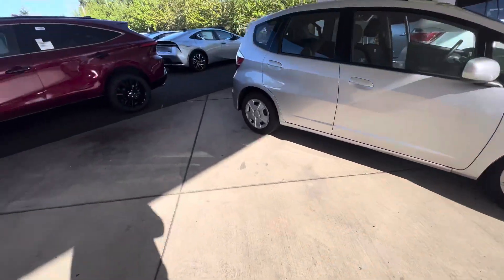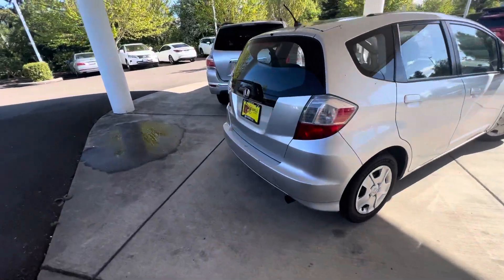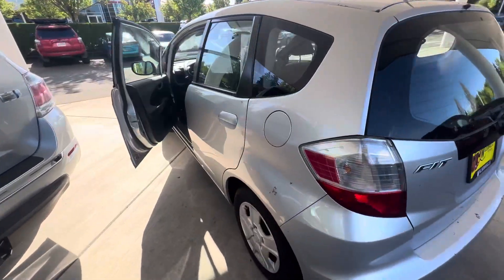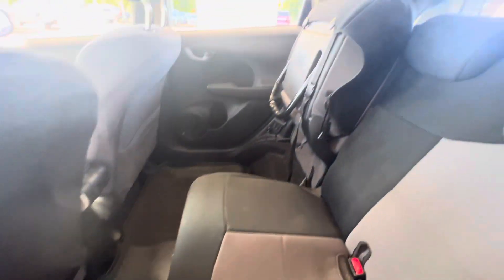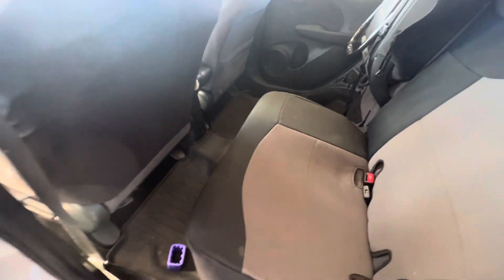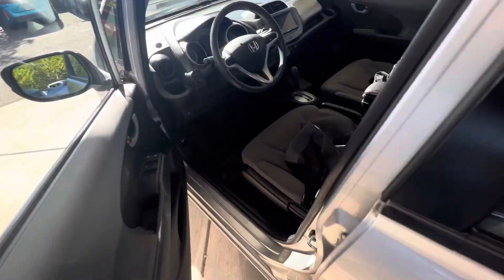Hey, this is Riley over at Wilsonville Toyota making a video of this Honda Fit. As you can see, it's been kept in great shape on both the outside and the inside. It just needs to go through detail, but it has been inspected. What's nice about this vehicle is that the previous owner put seat covers on it, so the original seats are in great shape.